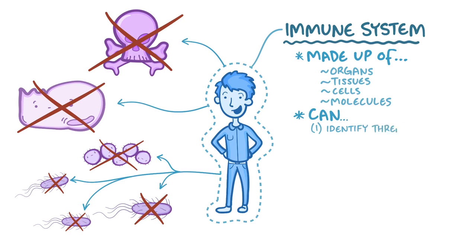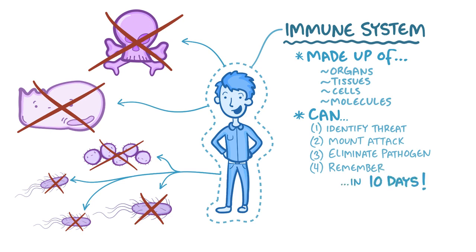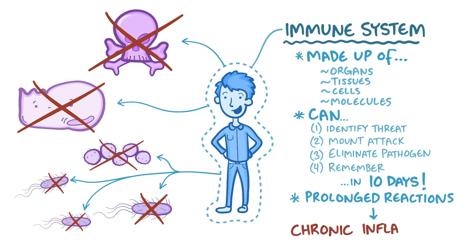The immune response can identify a threat, mount an attack, eliminate a pathogen, and develop mechanisms to remember the offender in case you encounter it again — all within 10 days. In some cases, like if the pathogen is particularly stubborn, or if the immune system starts attacking something it shouldn't like your own tissue, it can last much longer — for months to years — and that leads to chronic inflammation.